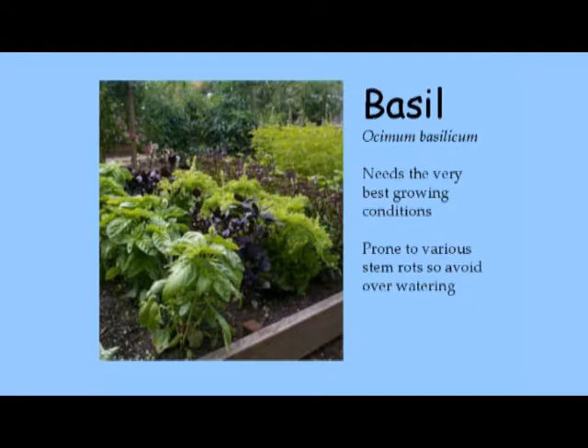Time your basil starts so plants are ready to go out when soil temperatures are warmer. Don't buy starts in March — it won't be happy basil; you'll need to keep it indoors. It's very prone to stem rot so avoid overwatering, but don't let it dry out either — it's kind of a prima donna. Slugs like it, bunnies like it, deer like it — you need to put it somewhere with not too much competition. Best conditions: not too wet, not too dry, full sun, warm soil.